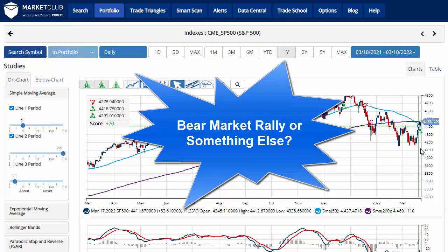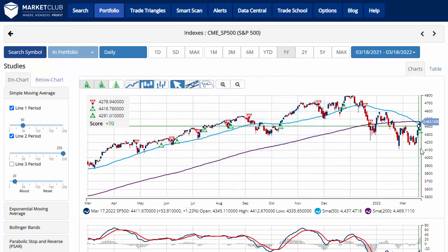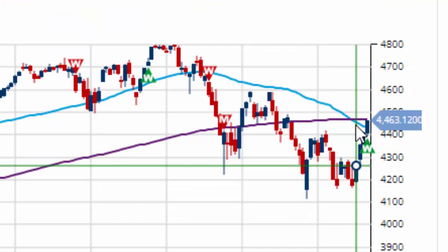We'll start as we usually do on a Friday with the S&P 500 chart, beginning on a daily chart. Early in the week we've been talking about the death crosses with the 50-day crossing below the 200-day. The S&P 500 on Monday and Tuesday crossed over just like the Dow and the NASDAQ, which at that point had the chart analysis scored a negative 100.